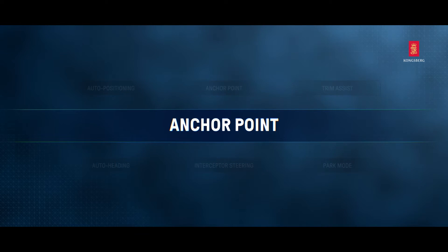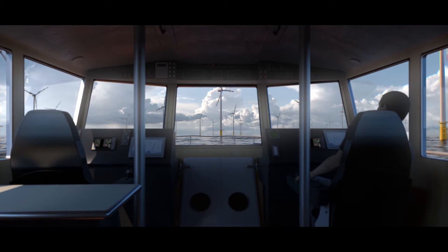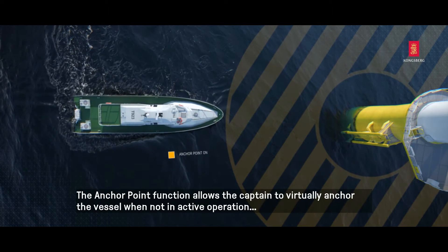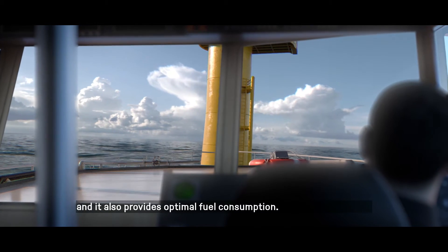Anchor Point. The Anchor Point function allows the captain to virtually anchor the vessel when not in active operation, and it also provides optimal fuel consumption.